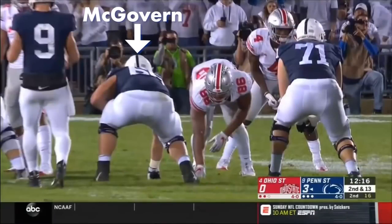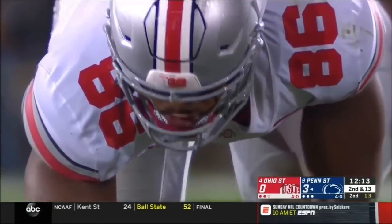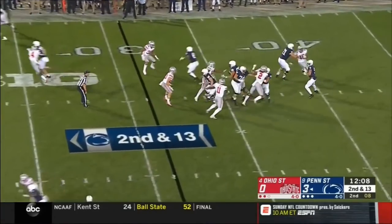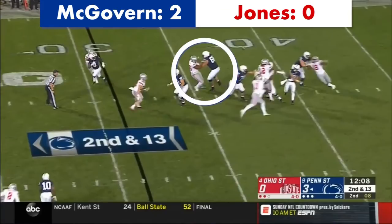Here McGovern is once again matched up against Jones, this time in pass protection. Jones initially rushes the B-gap outside of McGovern, then quickly stunts towards the A-gap to McGovern's inside. McGovern does a great job of adjusting, post-stepping down and picking up the inside rush. Jones then uses a spin move to get back into the B-gap. Because McGovern has great balance, he is able to adjust and once again pick up the B-gap rush.